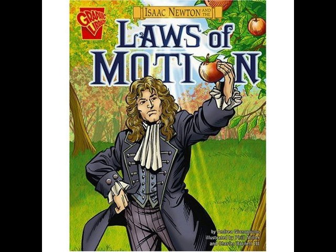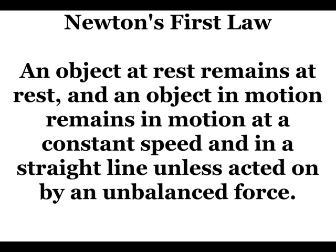Isaac Newton documented three Laws of Motion. Even after a few centuries, these laws are still completely accurate. Newton's first law states that an object at rest remains at rest, and an object in motion remains in motion at a constant speed and in a straight line, unless acted on by an unbalanced force.